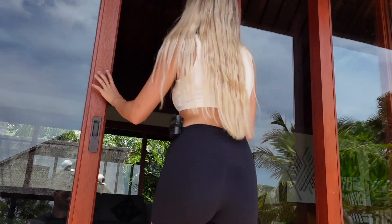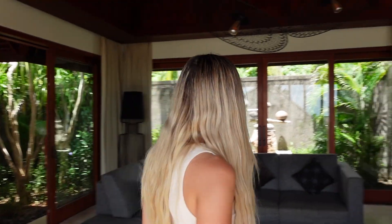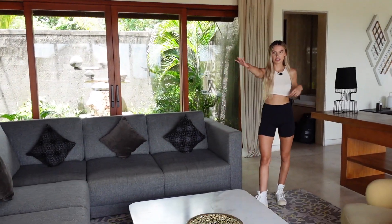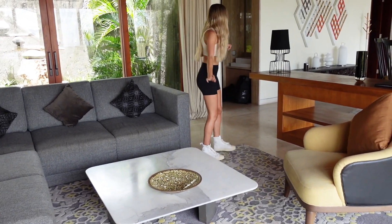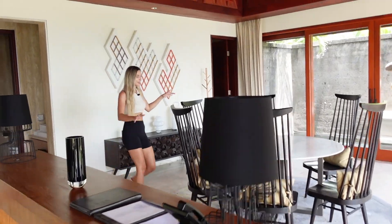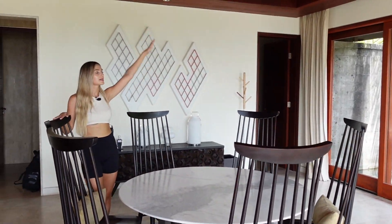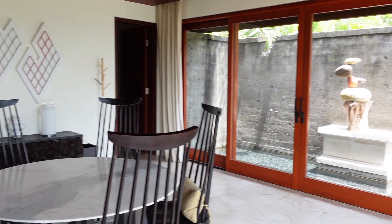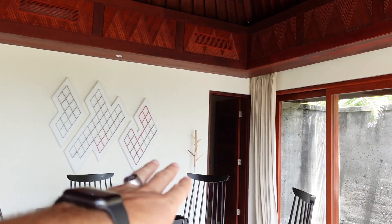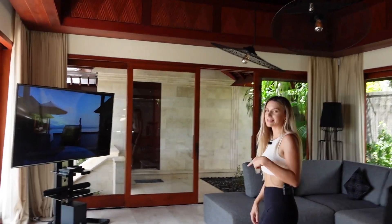Up the steps and into the living room. You've got a large TV in front of you, and round to the left is a six-seater marble table. Really nice high ceilings with a lovely Balinese vibe. There's also a pantry area through there with lots of storage, and a downstairs WC through there as well.